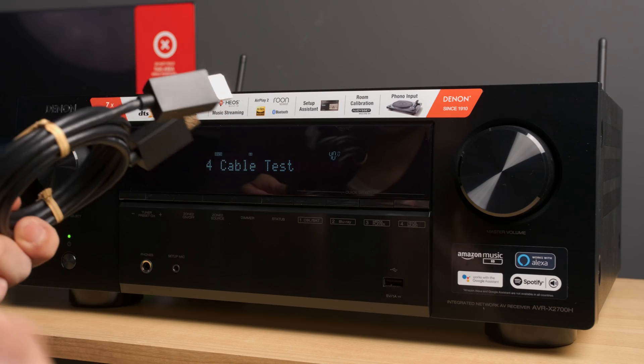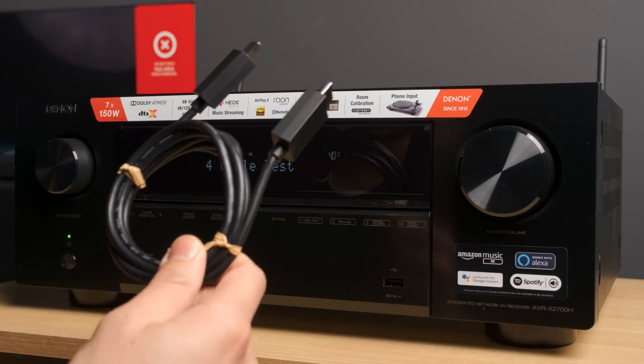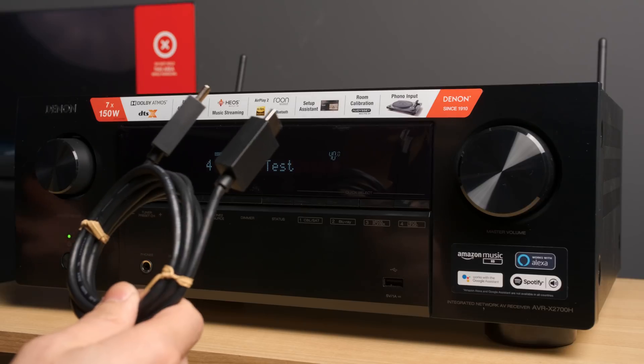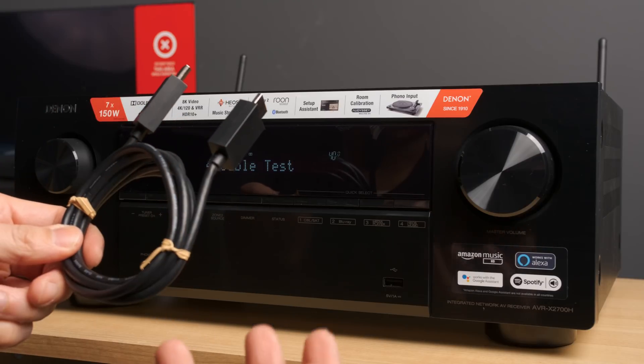I didn't use the cable that was supplied with the Sony PS5. This is my normal practice anyway — why use a new cable if I already have an existing one that has been certified to work properly? This is just my philosophy.